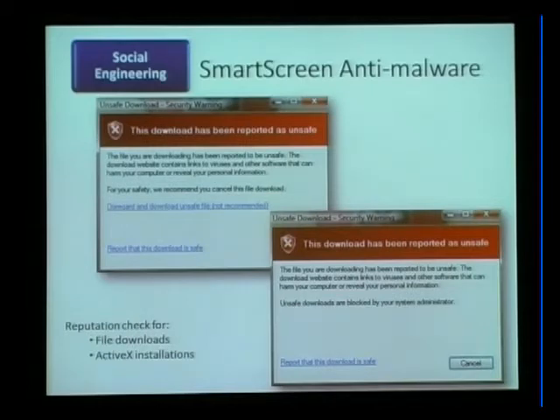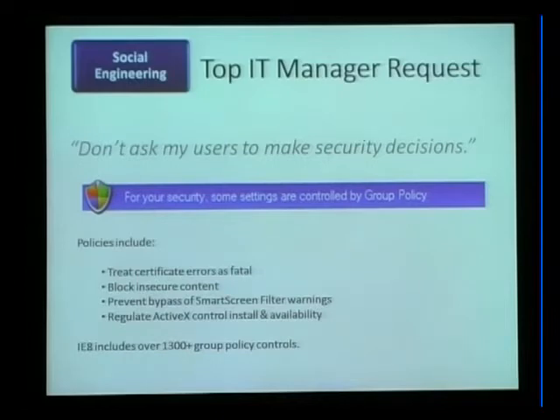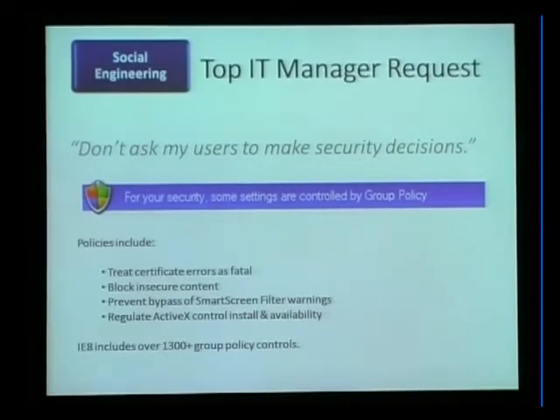We do this reputation check for both file downloads and ActiveX installation, so if there's a malicious ActiveX control we can do the same thing. Group policy allows taking the decision out of the hands of the end user and putting the IT admin in charge — one of the top things they requested after IE7. Using group policy, an IT administrator can turn off the user's ability to override certificate errors, block insecure content, turn on the SmartScreen filter and prevent user override, and regulate which ActiveX controls are allowed to run. Altogether, there are 1,300 group policies that put the IT administrator in charge.